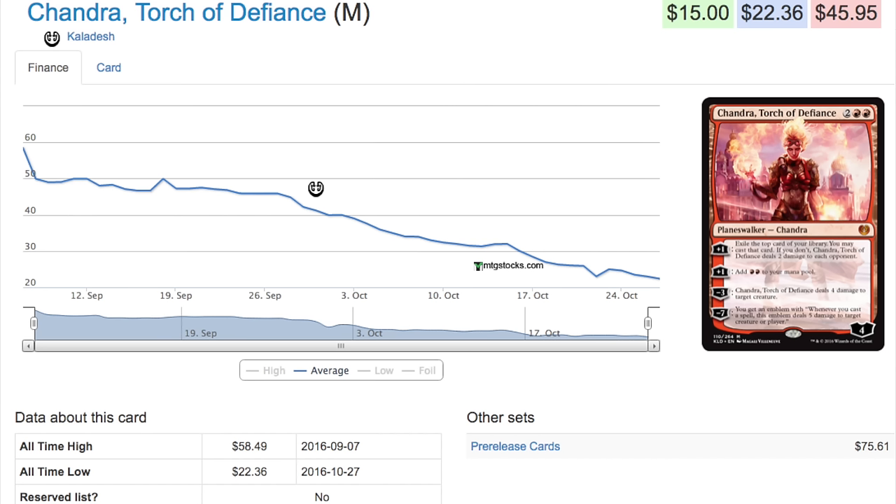Once Standard picks up again, card prices will go up. You can get a Chandra right now for $15, which is fantastic — at $15 I'll take them all day. I still feel like Chandra is very good, she just needs to find a home.